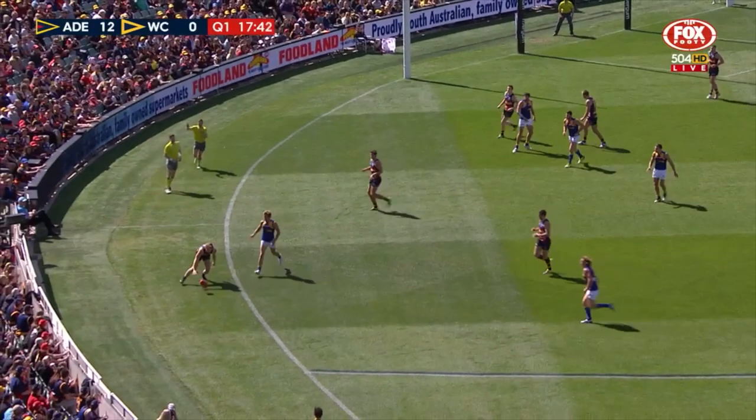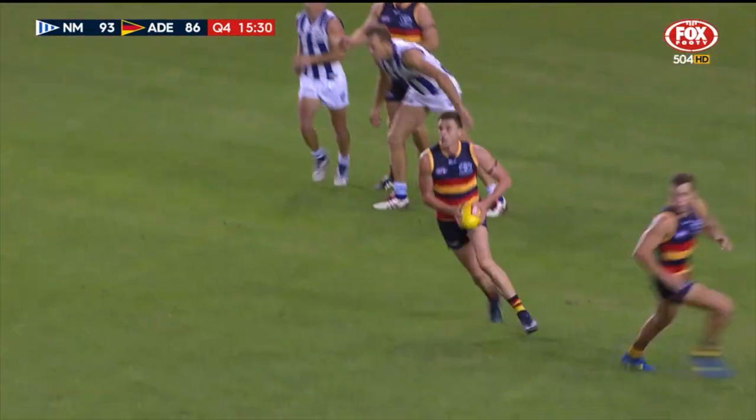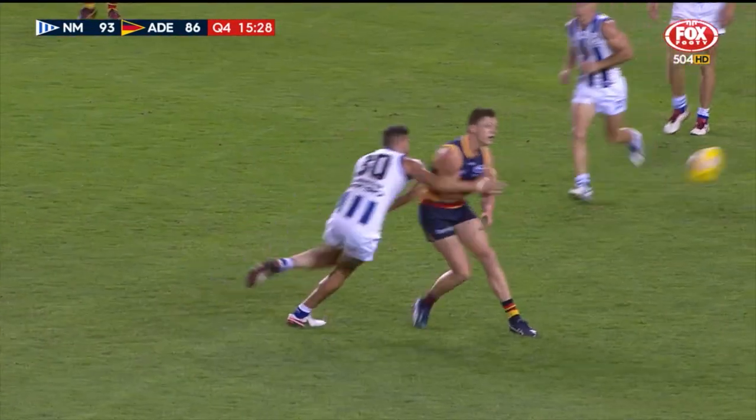but he got the support he needed at the last moment from Lever. Eventually he gets clear, he goes inside 50 — where's Petrie? Has to be the couple, coming across him. It was a good mark.